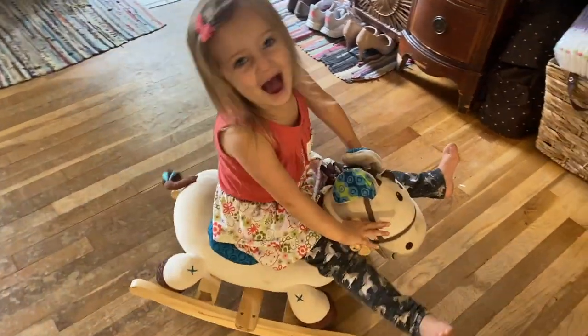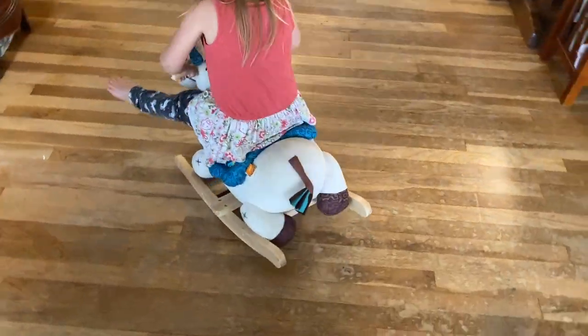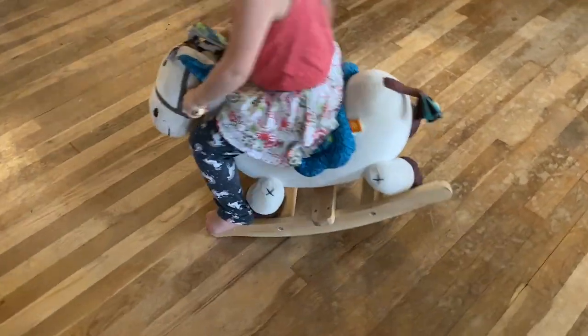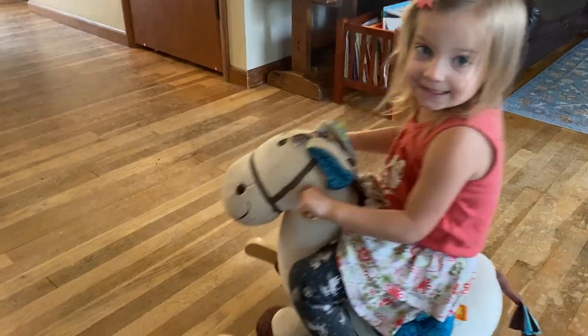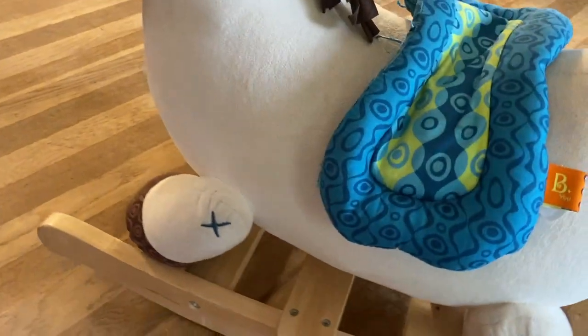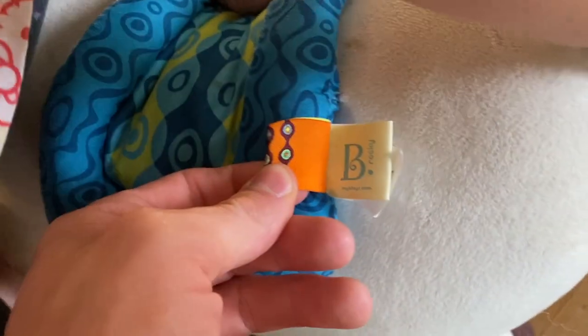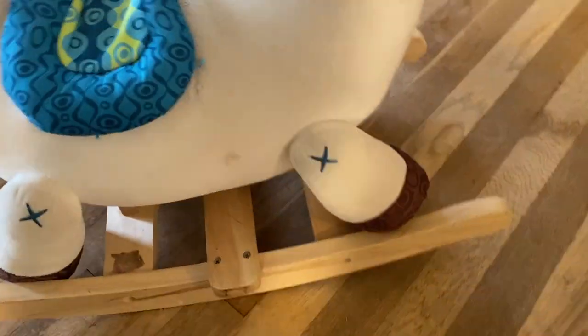So why did we actually get this BToys by Batat wooden rocking horse off Amazon? The reason behind it was because we had my grandma's old-school, like 100-year-old rocking horse. We still had that thing hanging around in a dark corner of the basement. It really made mommy and I nervous whenever our oldest girl would try to climb on top of it — it was just a hot mess.